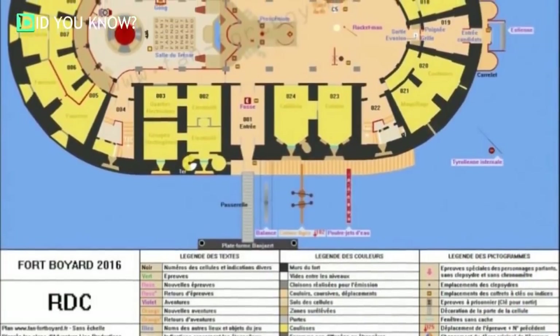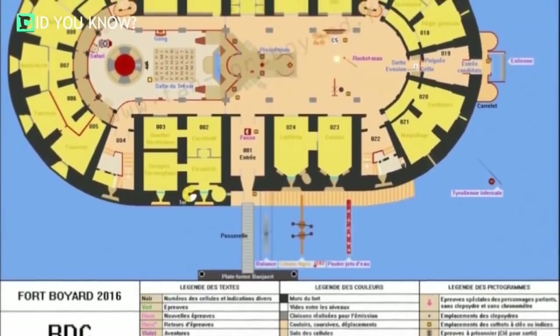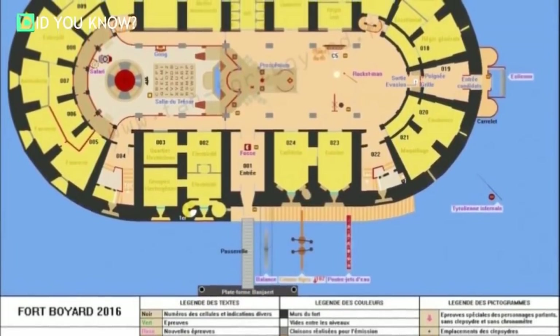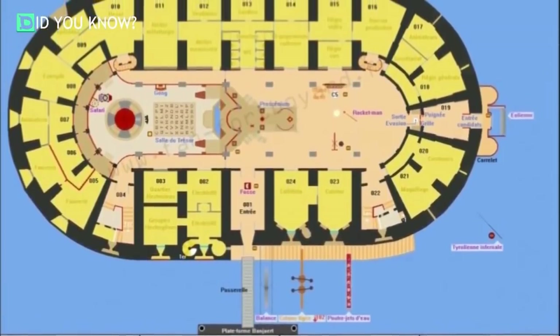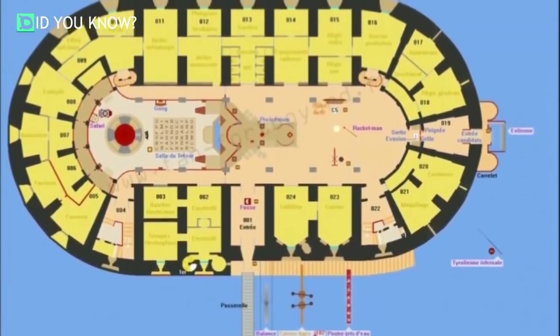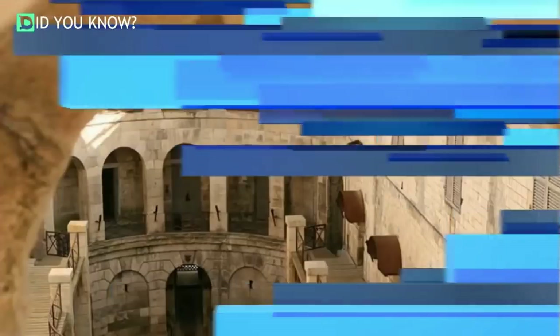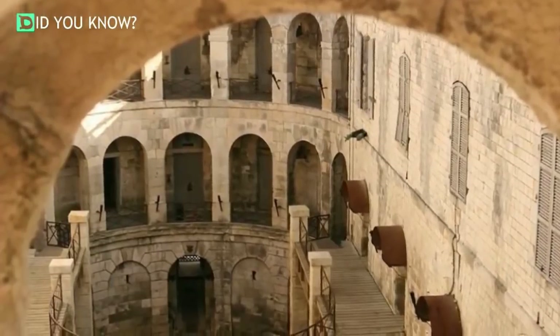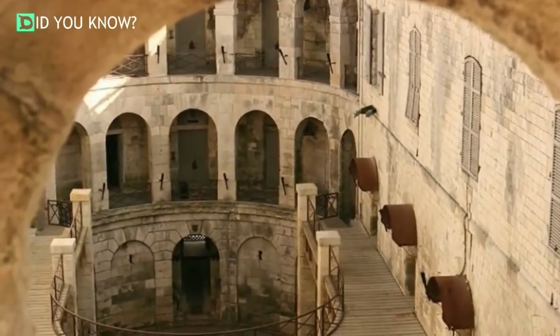After centuries of construction, Fort Boyard was finally completed in 1858. The finished walls made an intimidating oval measuring 330 feet by 160 feet. The ground floor of the fort was made up of sleeping quarters and food storage, while the upper levels were designed for storing guns and cannons. While the fort might have looked relatively small sitting out in the sea, it could actually comfortably accommodate up to 250 men.